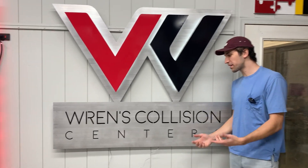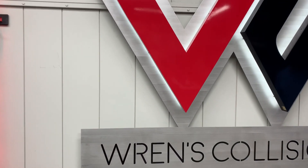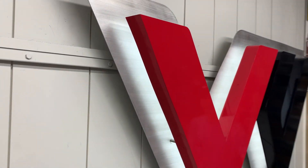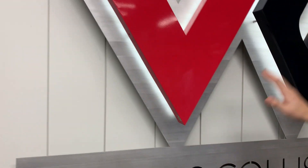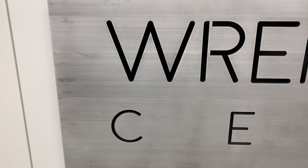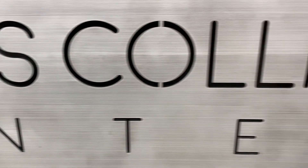Hey guys, showing off Wren's Collision. We've done a couple projects for them and they came to us again when they wanted to get some more signage. We have these awesome fabricated letters that have depth to them and our halo lit lighting. We did our brush finish in house and that's just an awesome finish that we've been really good at.